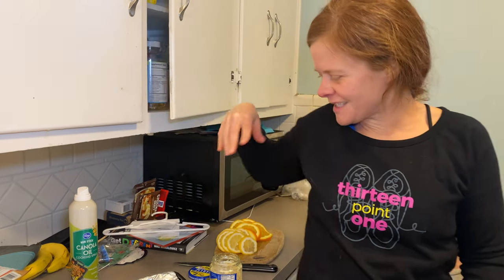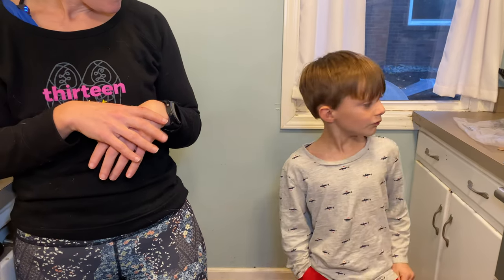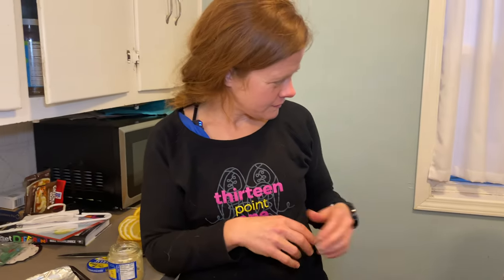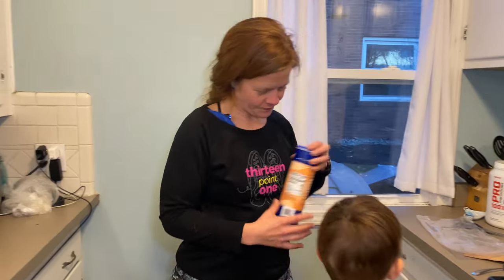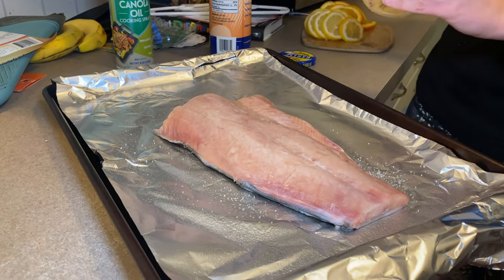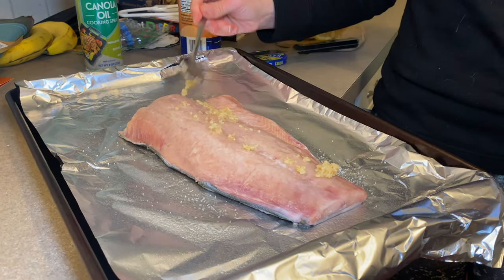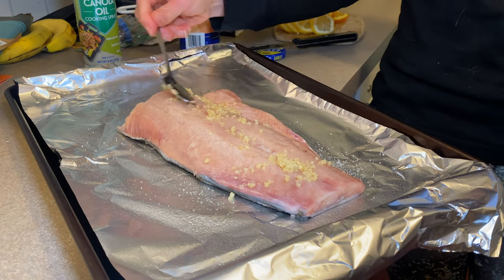I'm leaning casually against the cabinets — we are making citrus roasted salmon for dinner, it is going to be so delicious. My son says 'kind of' because he wants to mix spaghetti with the salmon. I have my salmon here and I'm going to salt it, then we're going to add some garlic. He says he loves salt on his grilled cheese and hamburger — we'll see about the salmon.